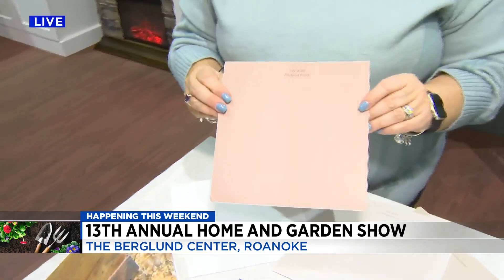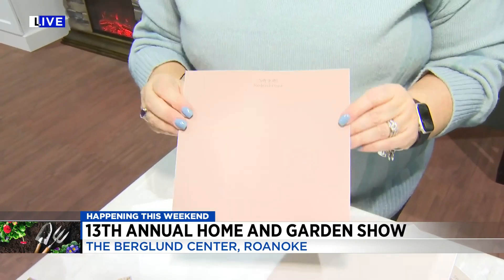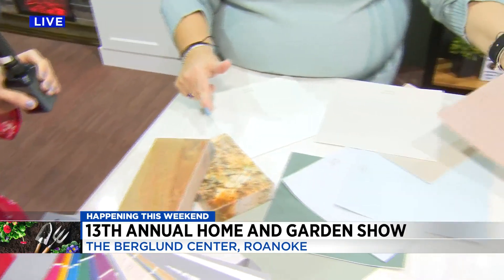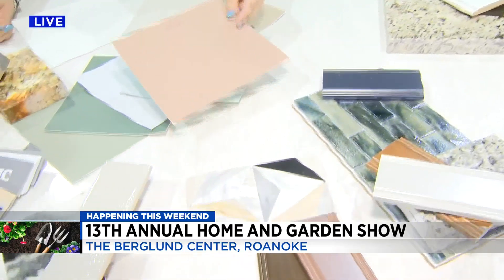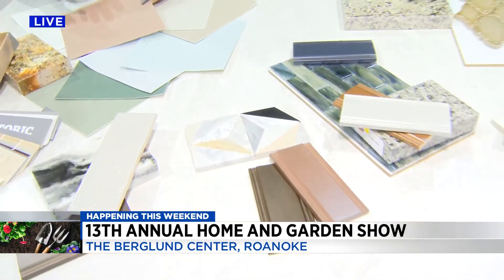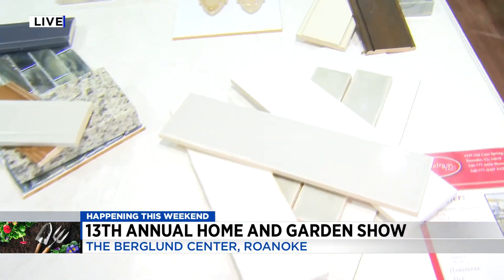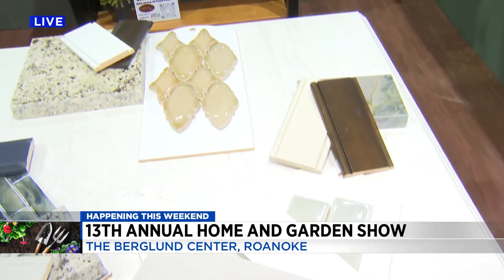I wouldn't have picked it either. But when you pull it out and start looking at it with different colored countertops, it actually works. I'm not saying do your whole kitchen or your whole house in this color, but it might be fun to add pops of it.